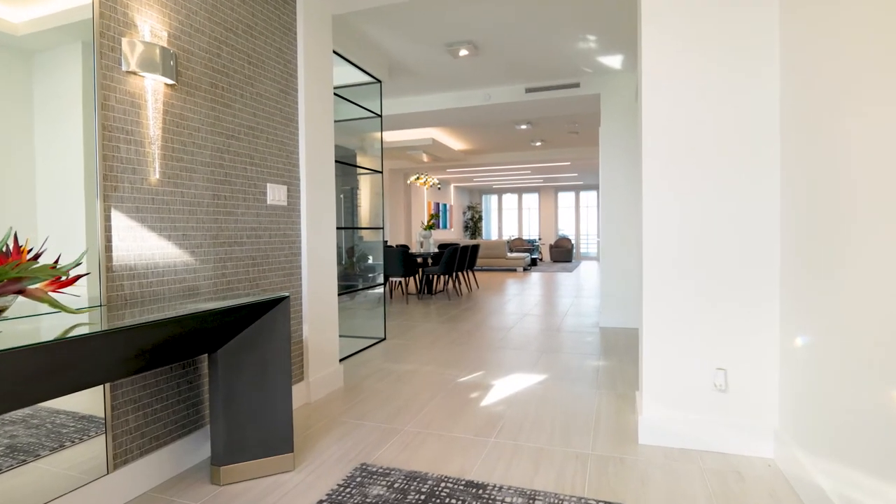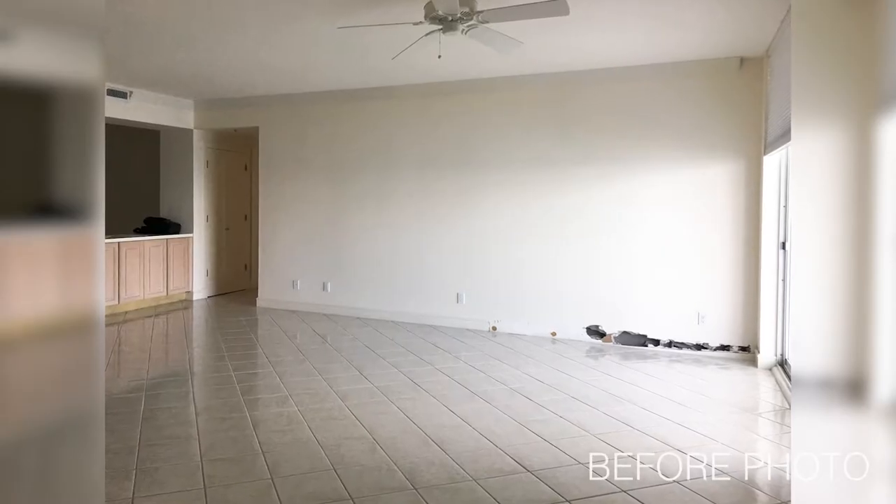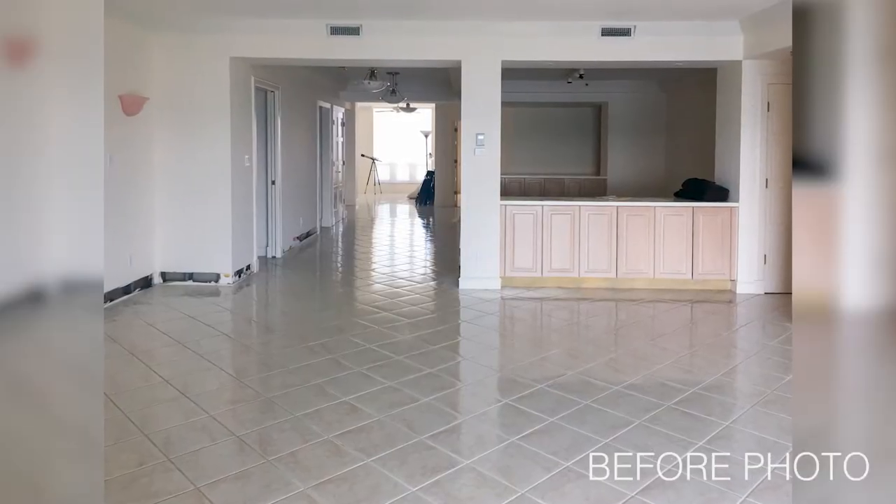Now let's go into the main area of the condo where the real work happened — the removing of walls, lots of demo, lots of putting Humpty Dumpty back together. Imagine traveling back in time to the early 1990s where small square tiles, pickled cabinets, and partial-height room dividers were all the rage.